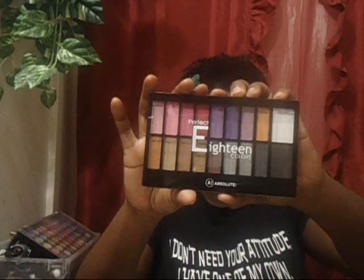Last but not least is the Perfect 8 Eye Color Palette by Absolute — this is the Eclipse Edition and it has 18 beautiful violet colors. So that's it, you guys!